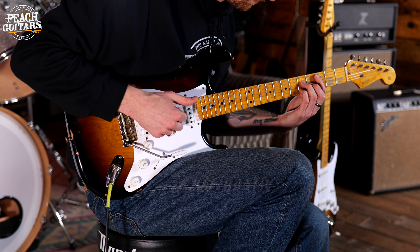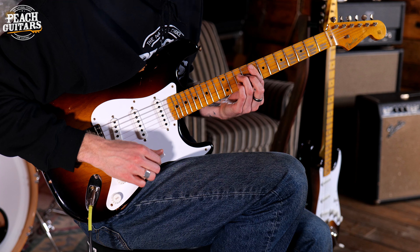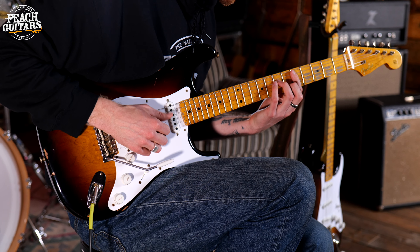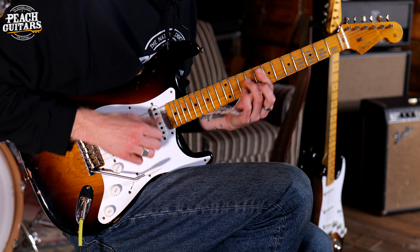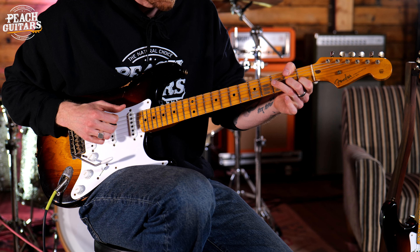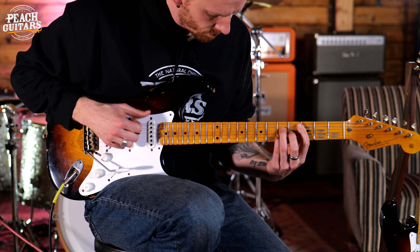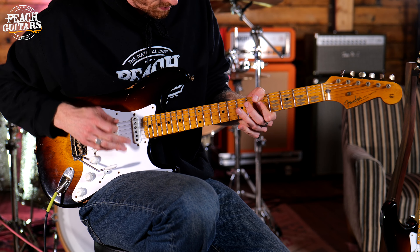And then my personal favourite — the Relic model. This is a guitar that's been on the road, really used and loved. I don't know if it's a personal preference, but maybe I'm just a tiny bit less precious about it. I just love this and I love the wear on it. It looks fantastic and the neck feels amazing.